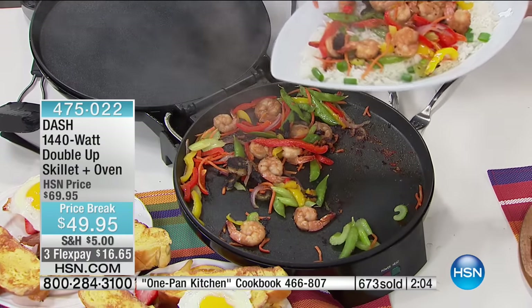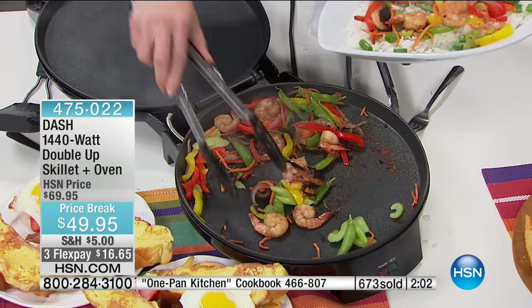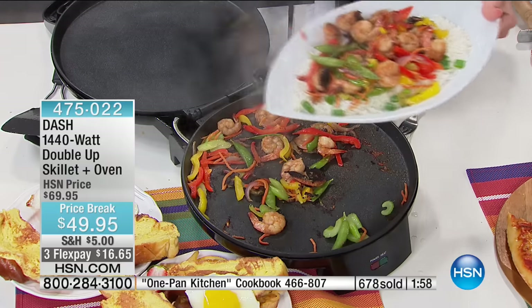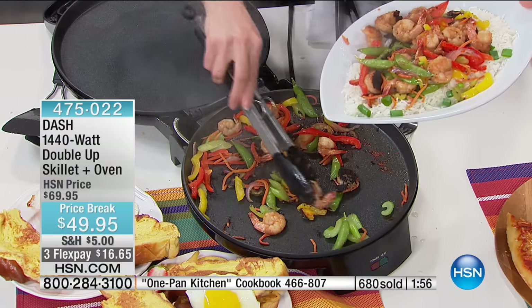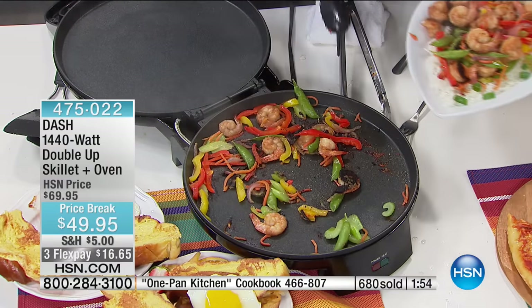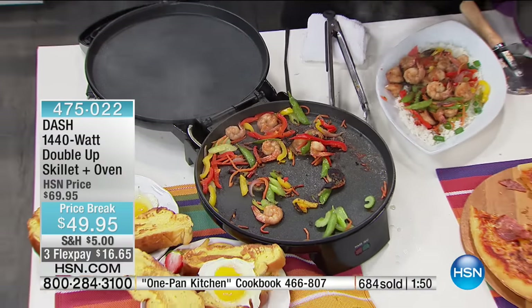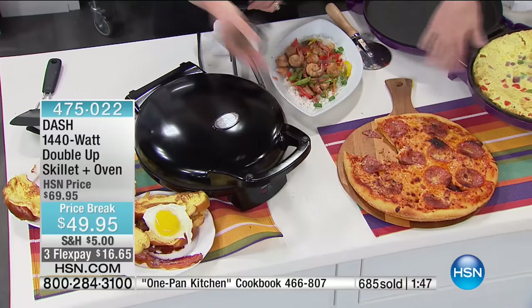That could be so helpful when you get home from work and you're trying to do a million things — just put the ingredients in and walk away. The best pizza oven. I'm going to box that up. The pizza is mine!